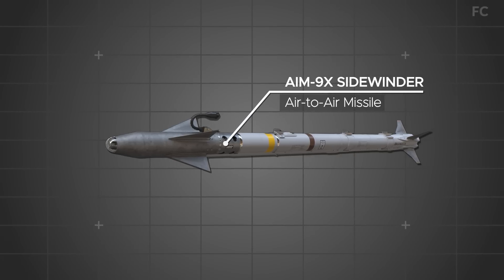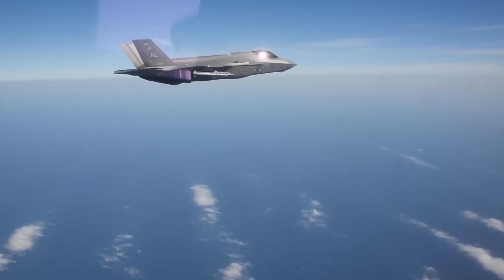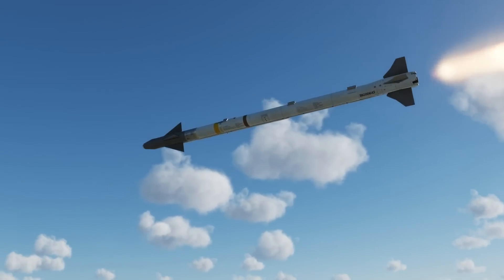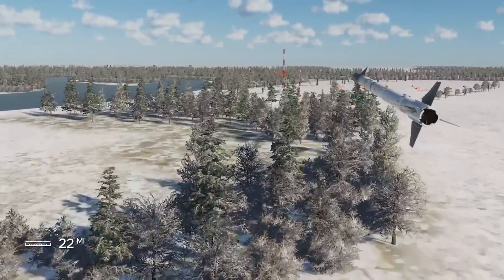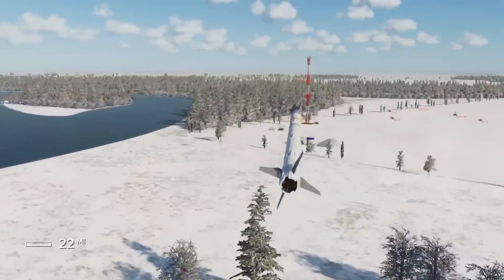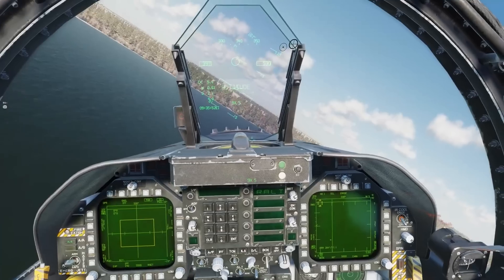2. AIM-9X Sidewinder. The AIM-9X is a short-range heat-seeking missile used for close-in air-to-air combat. It has a range of up to 22 miles and is highly maneuverable, making it effective against agile targets such as enemy fighters.